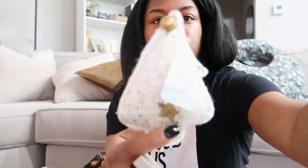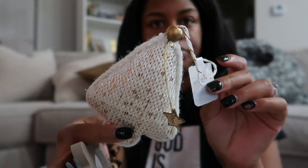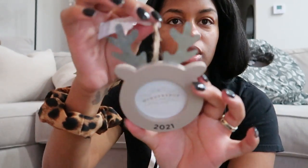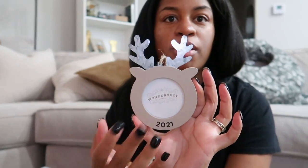I also got some individual ornaments - this little Christmas tree that's kind of white with gold flakes in it, it's real pretty. I got this little reindeer that says 2021. I got it because I'm gonna put a picture of my baby in it - he was born this year, so I figured I'd put that on the tree.